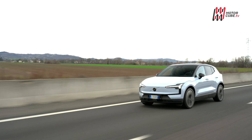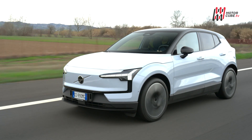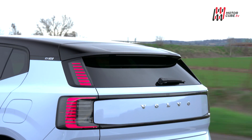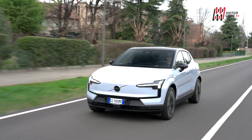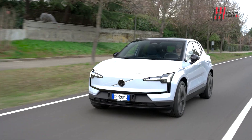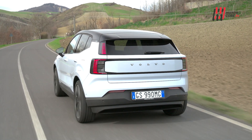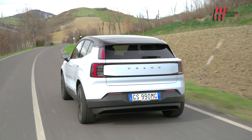L'altro punto forte è che si tratta di un'elettrica pura, ma ha anche una variante di accesso alla gamma che promette 480 km di autonomia dichiarata. La versione single motor extended range a trazione posteriore fornisce quel centinaio di chilometri in più che ci permettono di affrontare un viaggio con più tranquillità, smorzando quella certa ansia da ricarica.